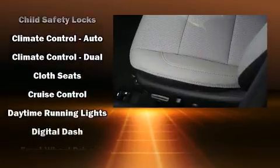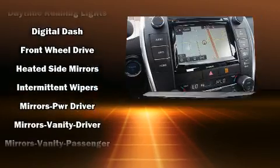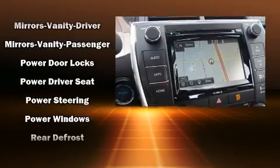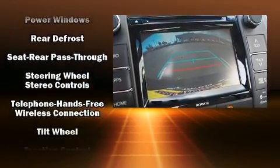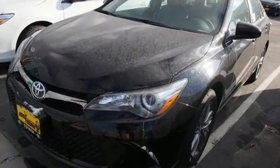Toyota ensures the safety and security of its passengers, with equipment such as dual front impact airbags, front and rear side impact airbags, traction control, a panic alarm, and four-wheel disc brakes with AVS. Brake Assist technology provides extra pressure when applying the brakes.